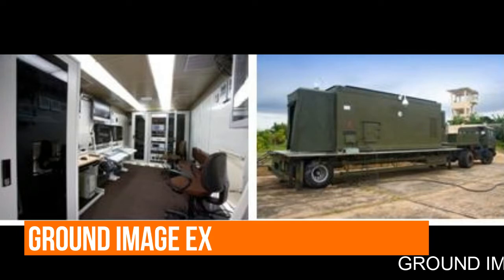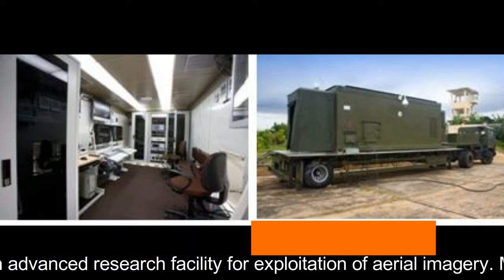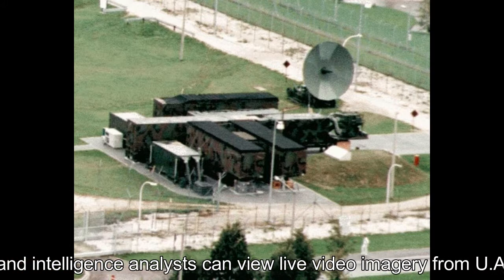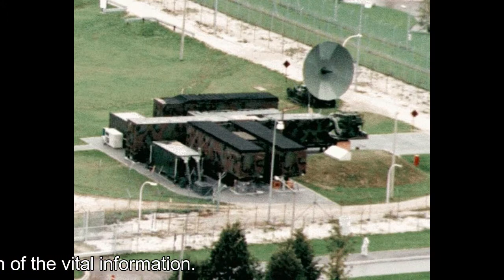Ground Image Exploitation System: DRDO has established an advanced research facility for exploitation of aerial imagery. Military and intelligence analysts can view live video imagery from UAVs. Powerful tools are also available for further exploitation of the vital information gathered.